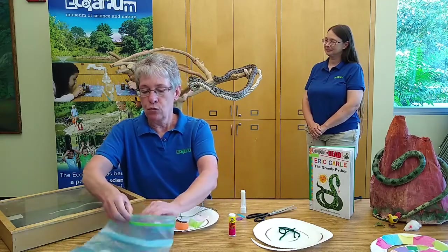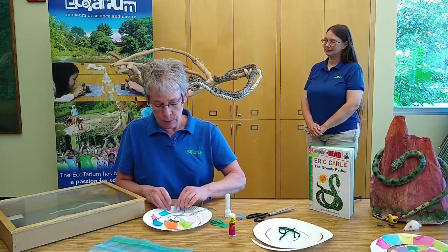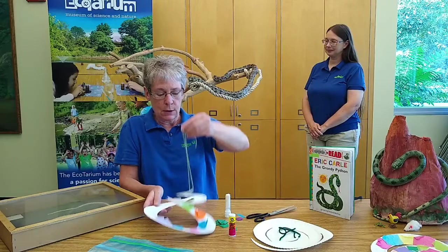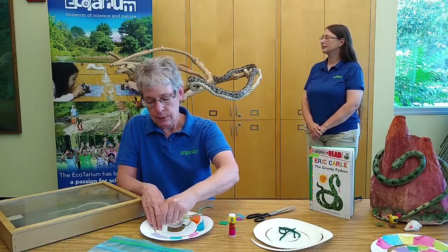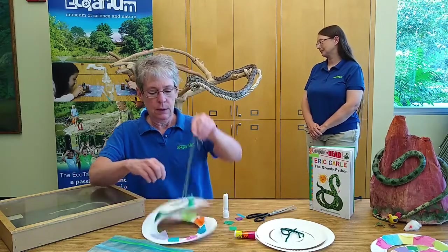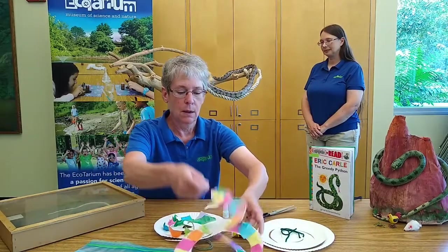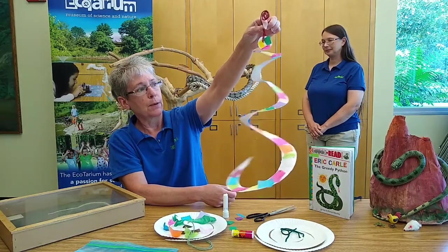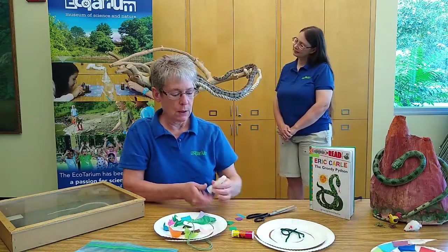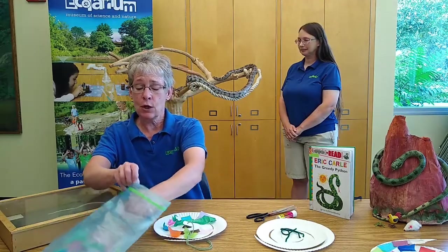You could draw on scales, put stickers on it, make any design you want — because after all, this is your snake! It's starting to take shape. This is a very easy and fun craft to make. You could even hang it outside like a wind charm — a silent one, since snakes aren't terribly noisy. But they are awfully pretty; they come in all different sizes, shapes, patterns, and colors.